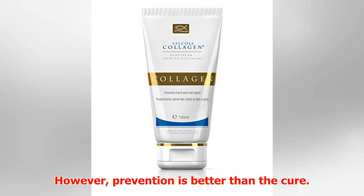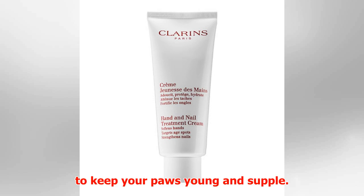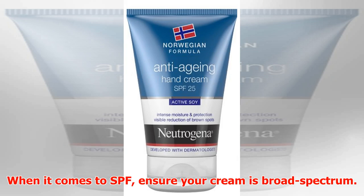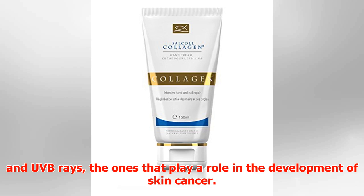However, prevention is better than the cure. There are numerous anti-aging hand creams on the market to keep your paws young and supple. Always check the ingredients on the back of the tube and lean towards products containing high SPF, antioxidants, and/or vitamin C. When it comes to SPF, ensure your cream is broad-spectrum. This means it will protect from UVA rays — the ones that lead to fine lines and wrinkles — and UVB rays — the ones that play a role in the development of skin cancer.